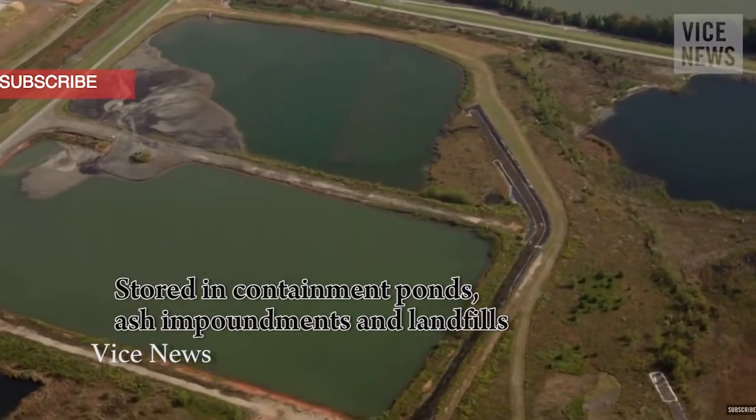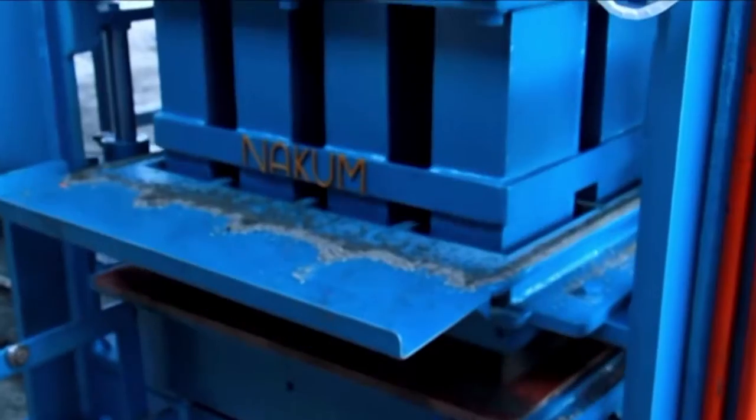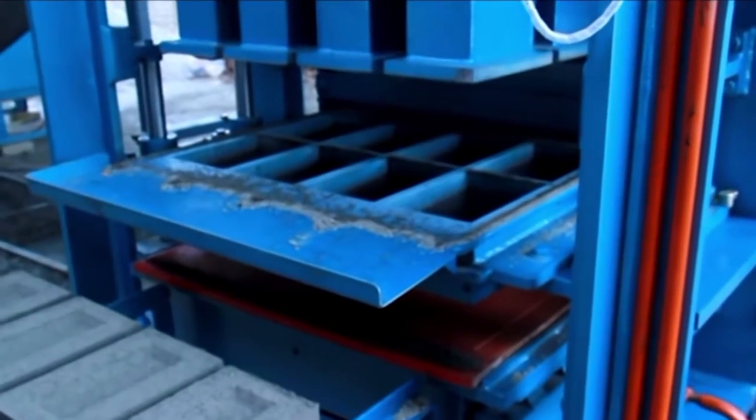It is stored in containment ponds that pose a threat to the environment as well as a financial burden to the company maintaining it. Measures have been developed to use the ash in eco-friendly brick making, but one of our main concerns is to remove the toxic compounds, mainly mercury.